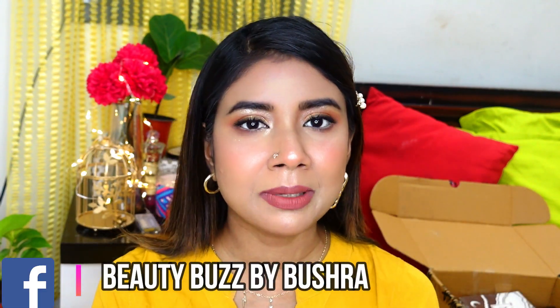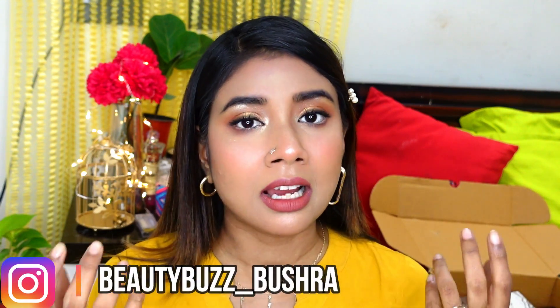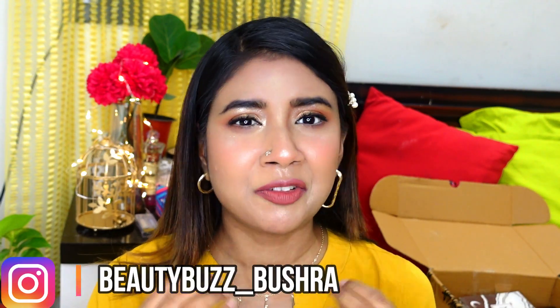Today I have created this clean makeup look. A trend was going on — it's kind of a no-makeup makeup look. I think I'm not that late to follow that trend. This is my kind of a clean makeup look. Actually I got inspired from a YouTuber. I really love her makeup and her content. I think her name is Sush Dazzle. So when I was watching her clean makeup tutorial, I just felt that I have to create this look. So today here I am.